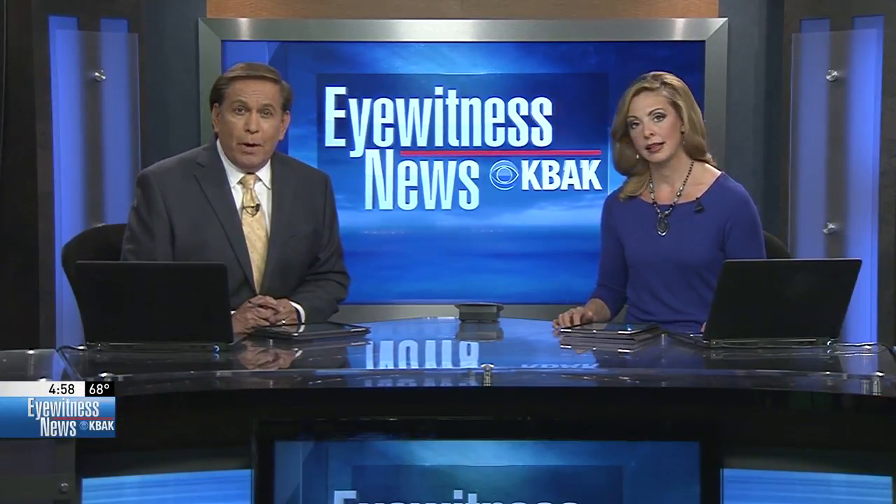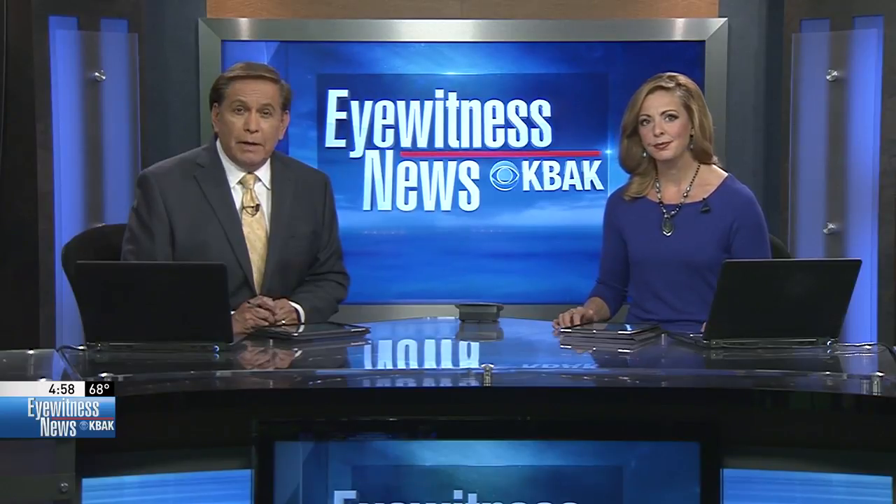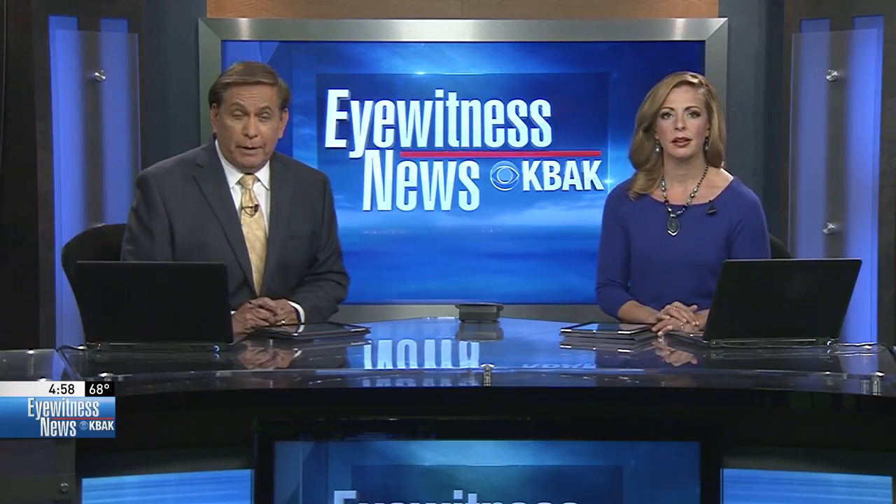Thanks for joining us. I'm Rachelle Mircea. And I'm Dave Gonzalez. A big storm is on the way and it could cause some mudslides and flash flooding for our local mountain communities. Eyewitness News reporter Katya Hall is live in Tehachapi where she shows us how you can prepare before the big storm rolls in. Katya.